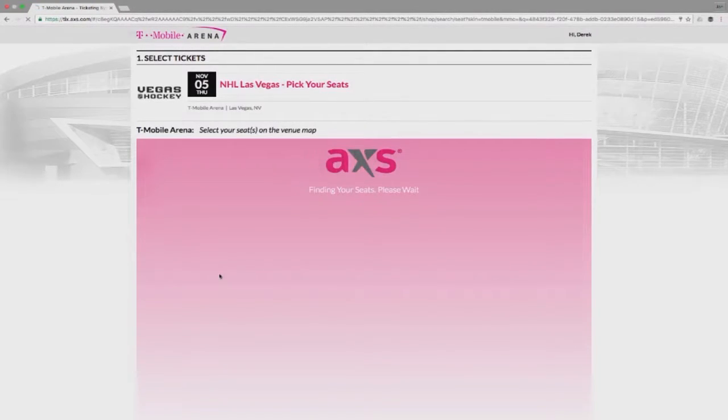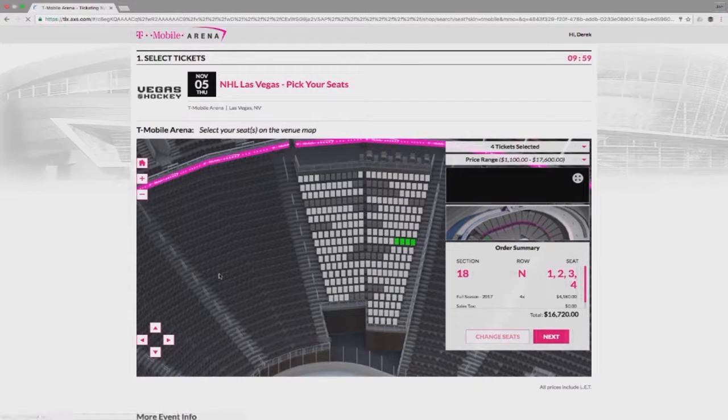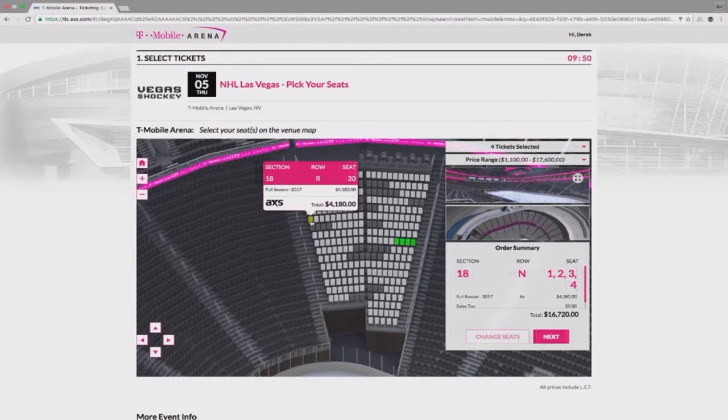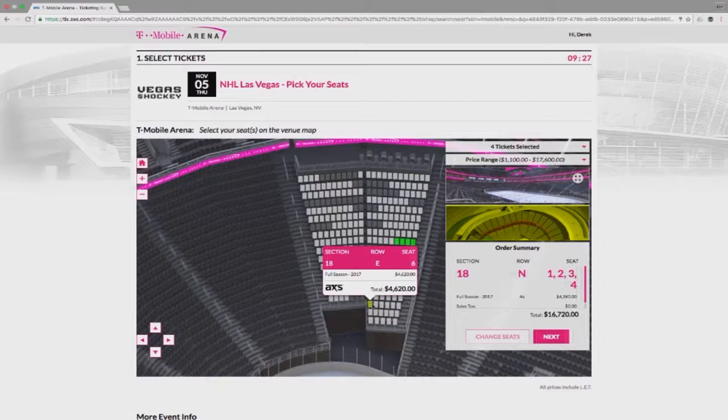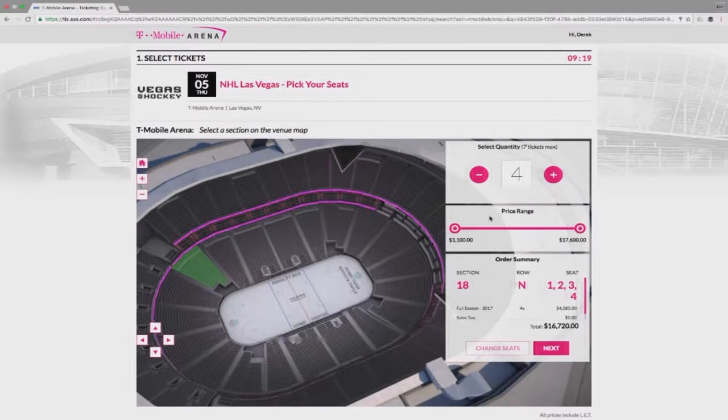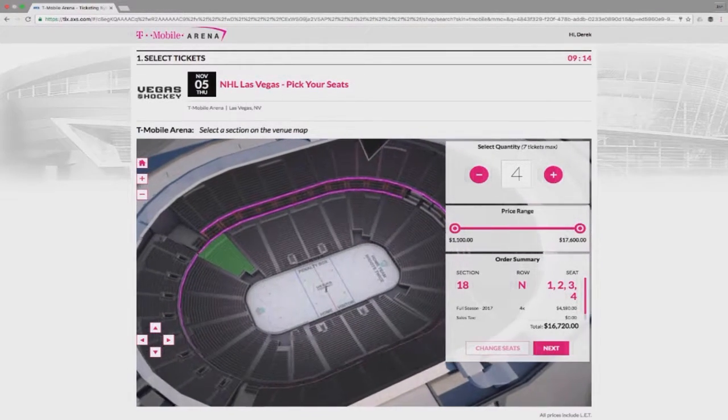After you click on a section, you'll be presented with every seat available for purchase. Dark gray seats are already sold. Light gray means those seats are available. You can hover over each open seat in the section to see the specific purchase price. If you'd like to select a different section, you can click here to go back to the overview map.